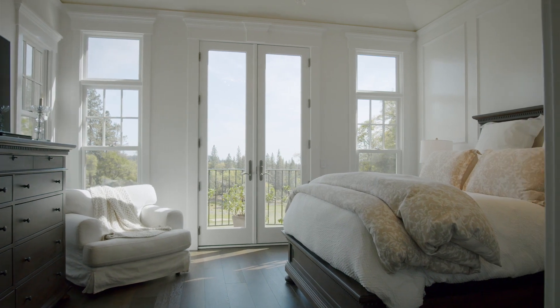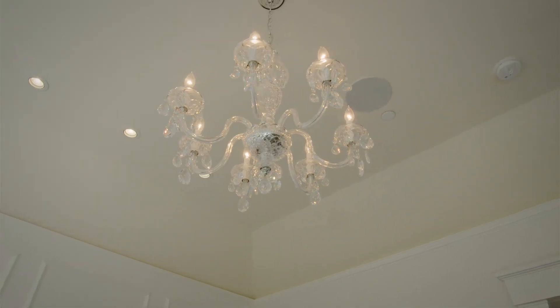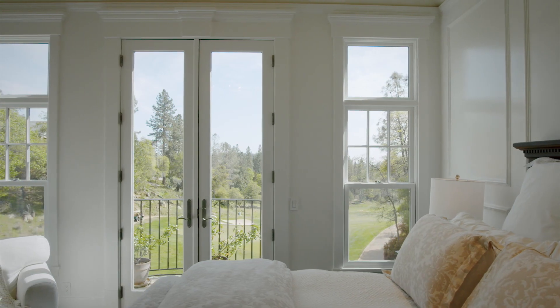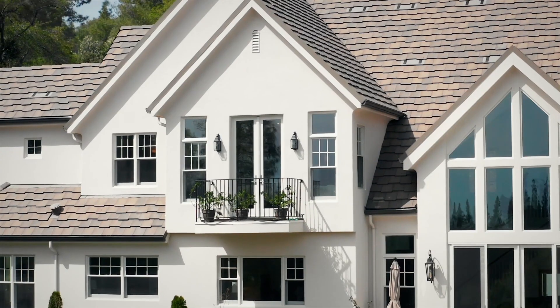Metropolitan crystal sconces light the way to the panelled white walls of the suite. French doors lead to a curved balcony with wrought iron railings — a perfect spot to have your morning coffee.